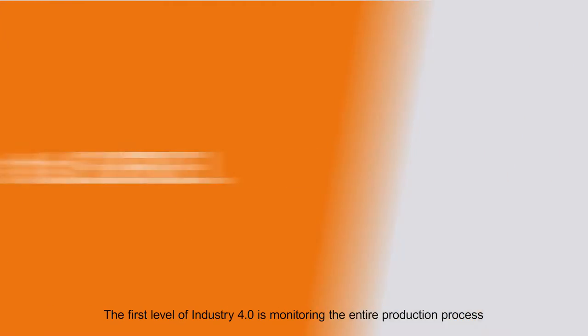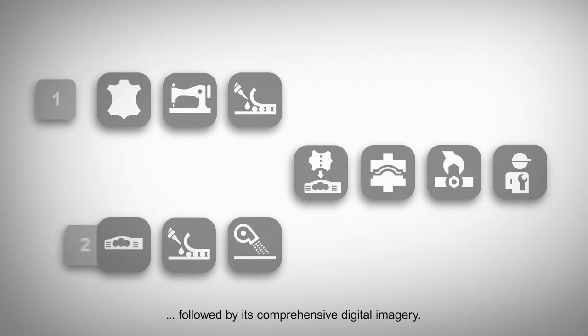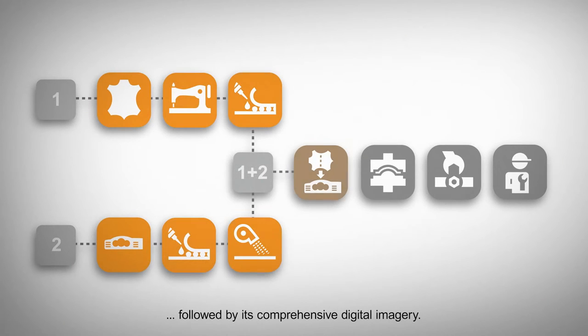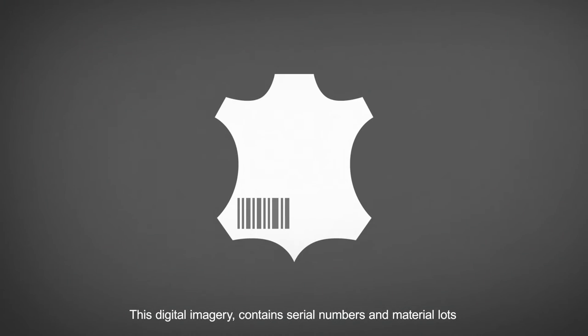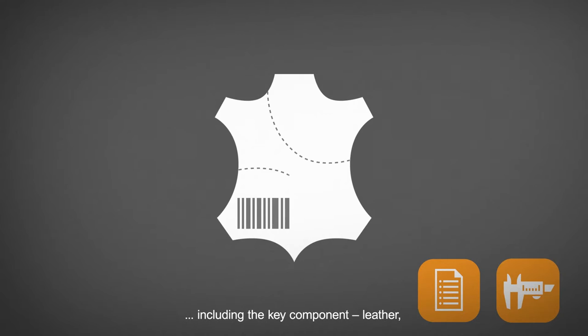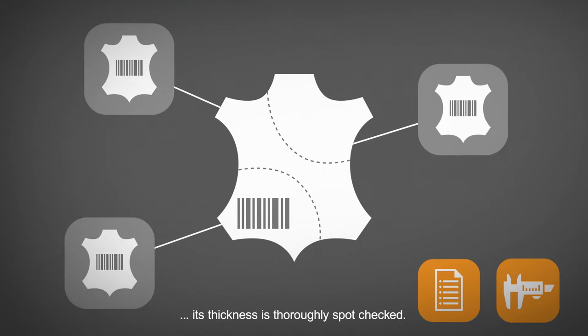The first level of Industry 4.0 is monitoring the entire production process, followed by its comprehensive digital imagery. This digital imagery contains serial numbers and material lots, including the key component, leather, with its thickness being thoroughly spot-checked.